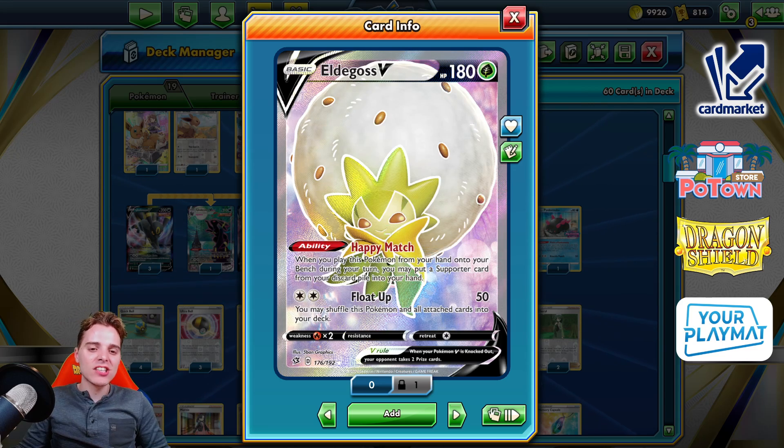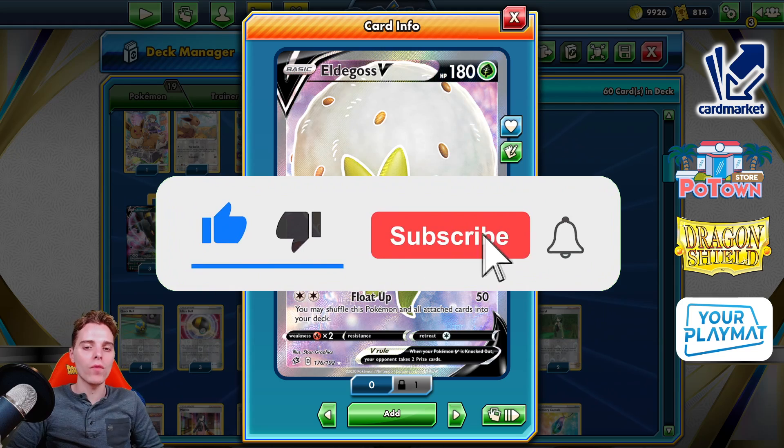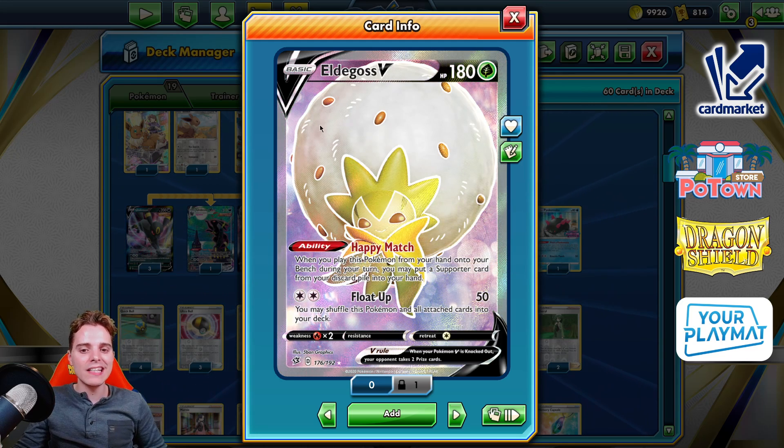Today we're going to be checking out Eldegoss's Loop, but first be sure to hit that subscribe button — you're gonna get daily Pokemon TCG content over here. Big shout out to Sandler Wojak for providing today's decklist. It actually got 39th out of more than 600 players at the EUIC, and for good reason because Eldegoss is broken.